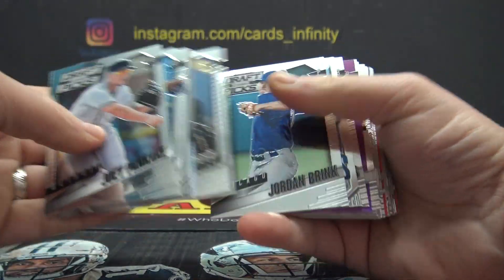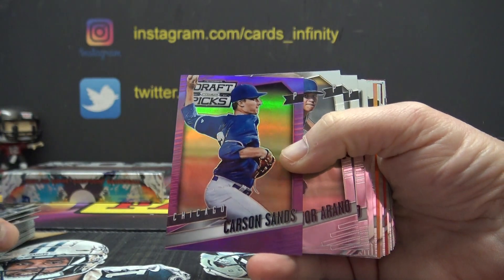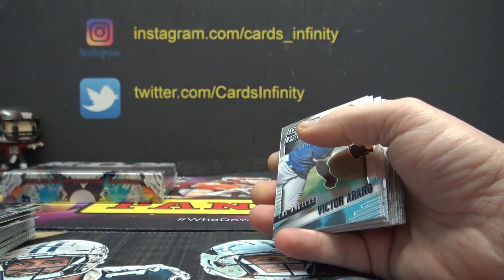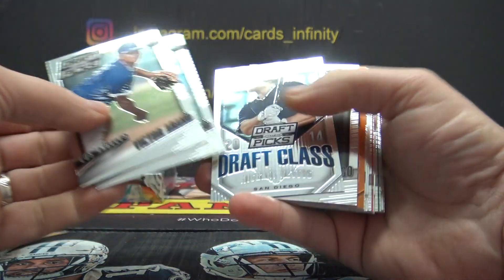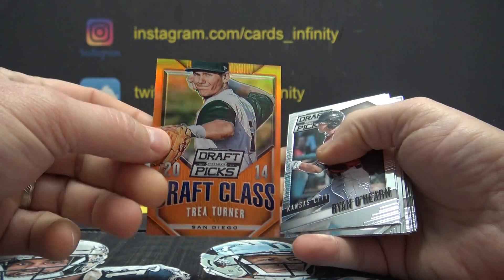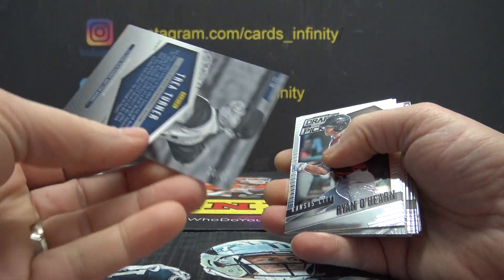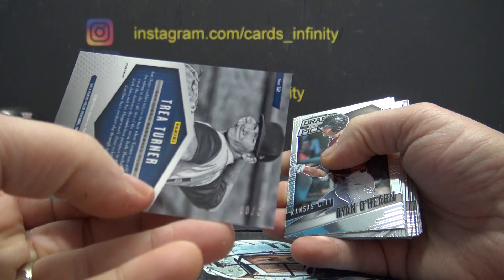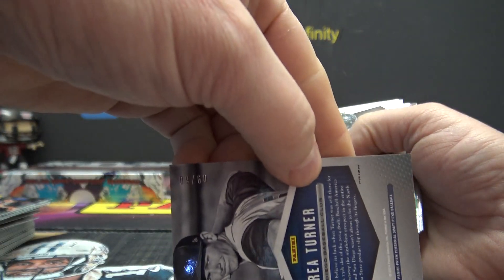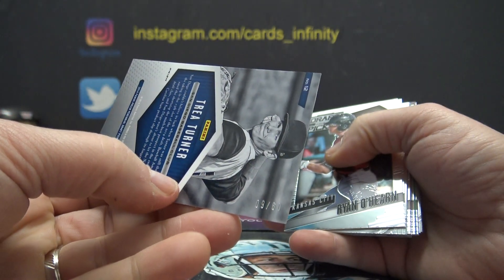Michael Kopech, Luke Dykstra — Lenny's son — Nelson Gomez blue, that one's $1.99. Kyle Schwarber. Carson Sands of time, purple. Trey Turner, orange — that was numbered.